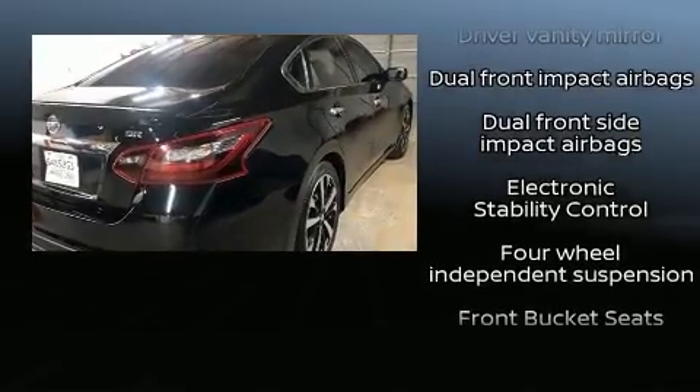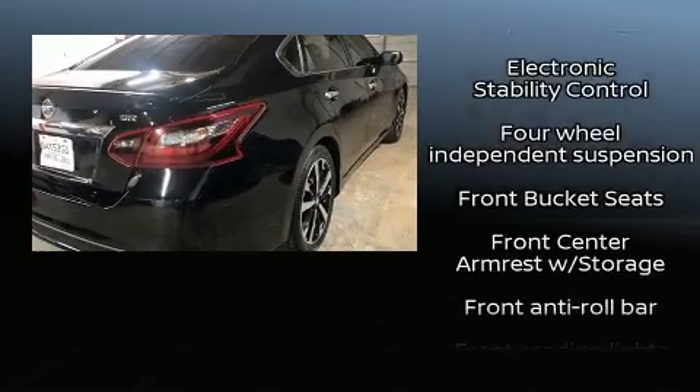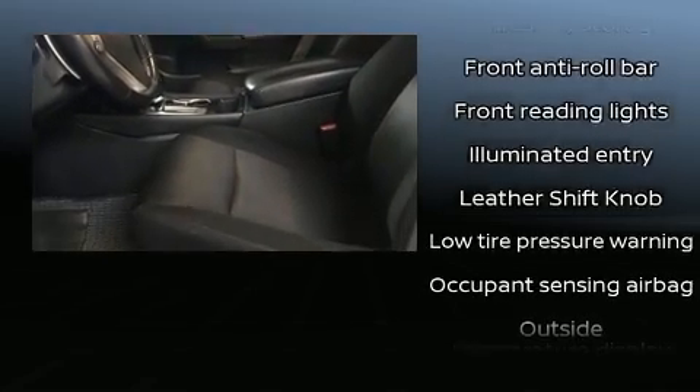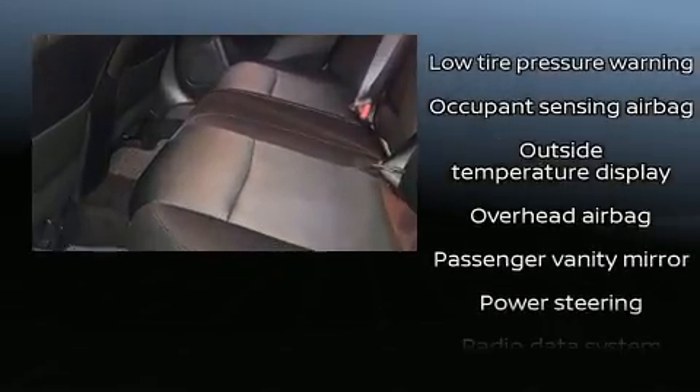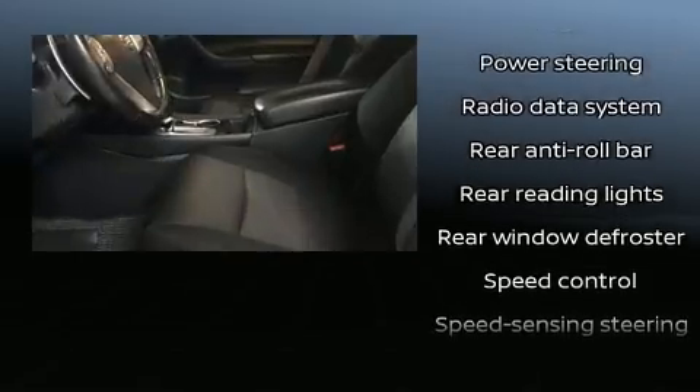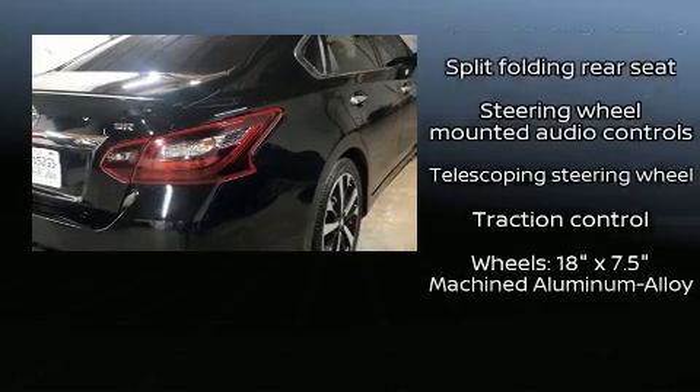Nissan also prioritized safety and security by including dual front impact airbags, front side impact airbags, traction control, brake assist, a security system, and four-wheel disc brakes with ABS. This car was designed with safety in mind, allowing you to drive with even greater assurance.